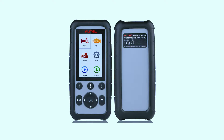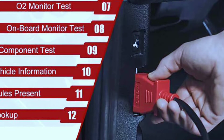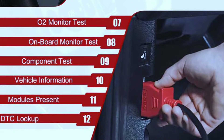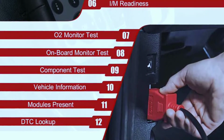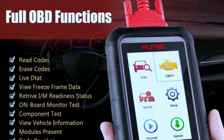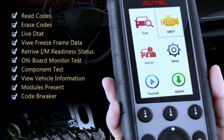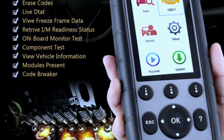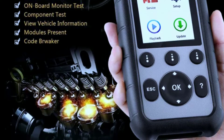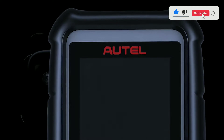Now let's see how easy it is to use the Holmak Citiag MD806 Pro Scanner. Follow these simple steps: plug the scanner into the OBD2 port of your vehicle, power it on, and select your vehicle's make and model. Follow the on-screen prompts to diagnose your vehicle's systems. View and interpret the results, including trouble codes and live data. If necessary, perform bi-directional tests to actuate components and verify repairs.